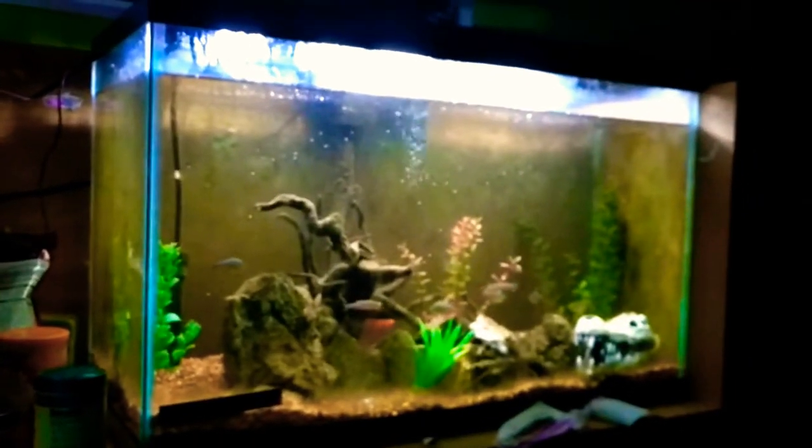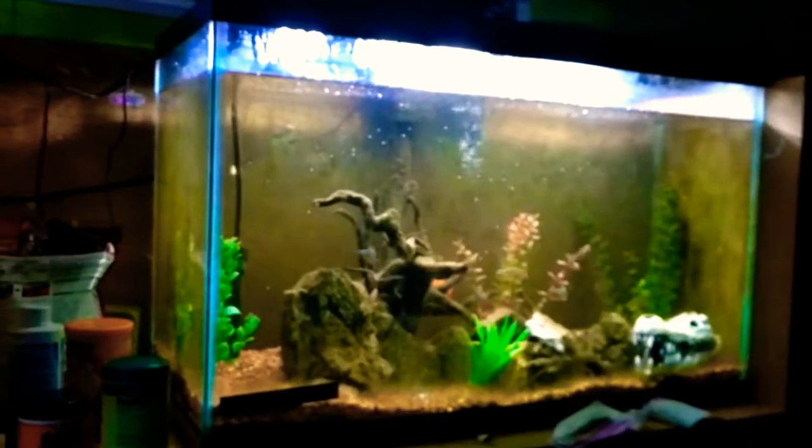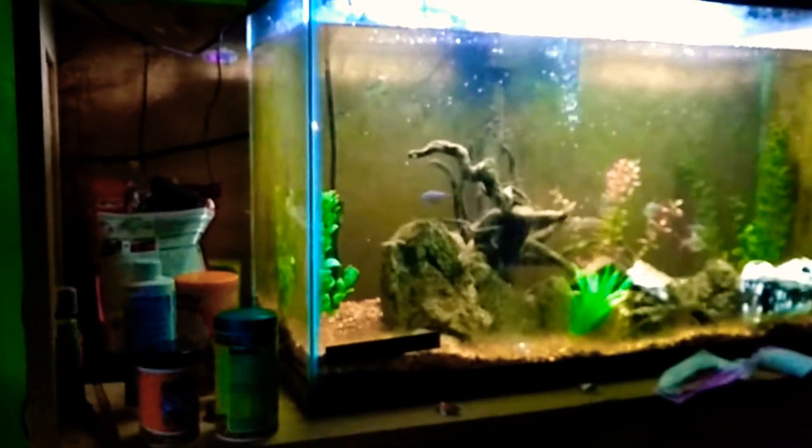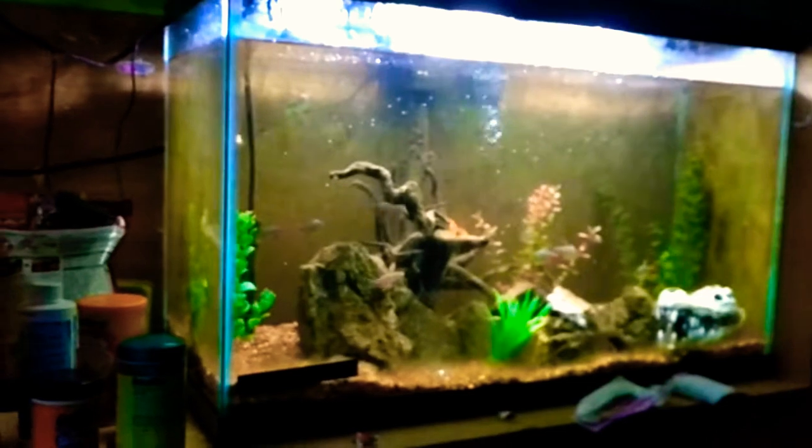I should be getting fish for that and for these two tanks around Wednesday or Thursday, because of the whole Labor Day thing. And that is an inactive tank that is in the process of being created.